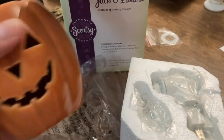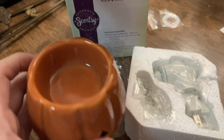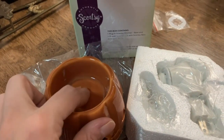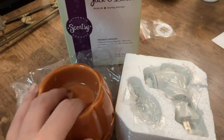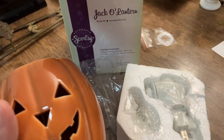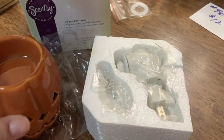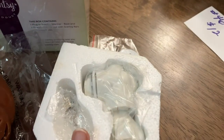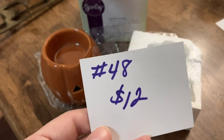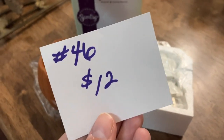The next item I have for you guys is this really fun Halloween jack-o-lantern plug-in by Scentsy. Halloween will be coming up very quickly! You would put your wax or scent beads in it, or just use it as a light. It's brand new in the box with all its components. This one is going to be number 46 and it's twelve dollars.